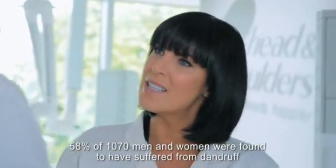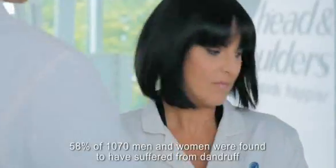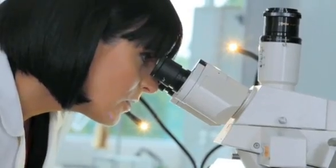What exactly causes it? Dandruff's nothing more than a skin reaction to a microbe called Malassezia that everybody has on their scalp. That skin reaction causes the skin flakes and the other symptoms that we know of dandruff.